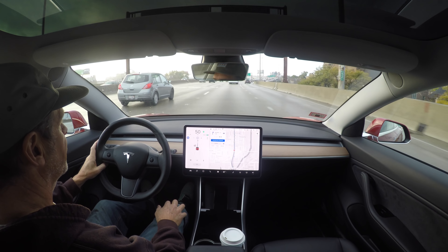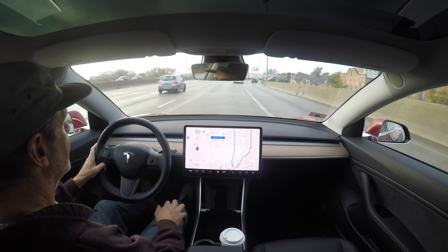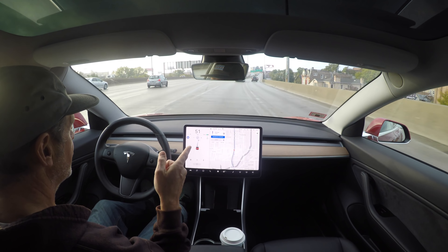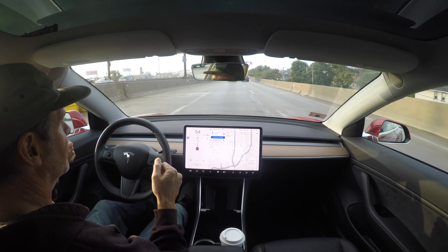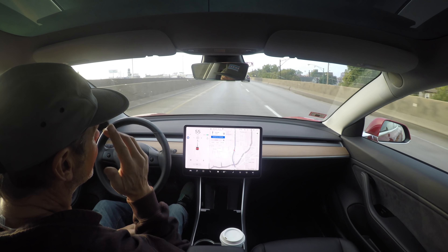I'm currently testing out the latest addition to Enhanced Autopilot. This is Navigation on Autopilot. There are actually three levels of Autopilot now.